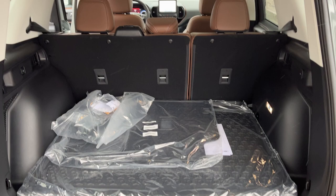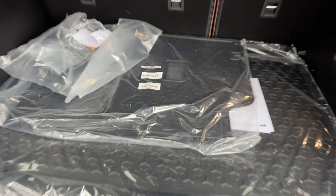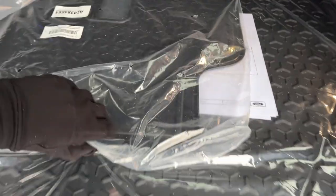You get plenty of cargo space back here, and you can fold down the second-row seats for even more room. There's a Bronco-branded cargo mat, rubberized second-row seat backs to protect the seats, and a full-size spare underneath. You also have 12-volt power back here, and there's lighting in the cargo area as well as on the tailgate itself.